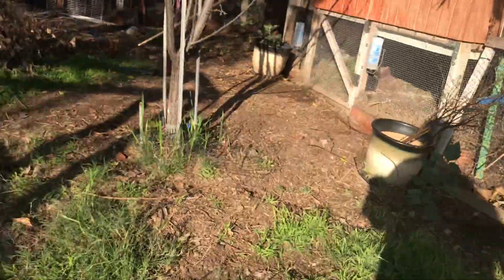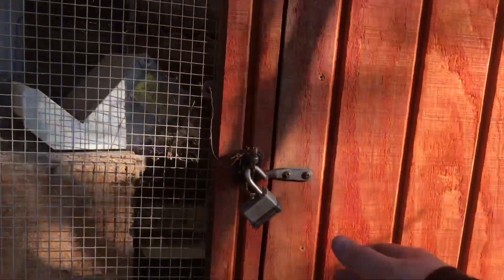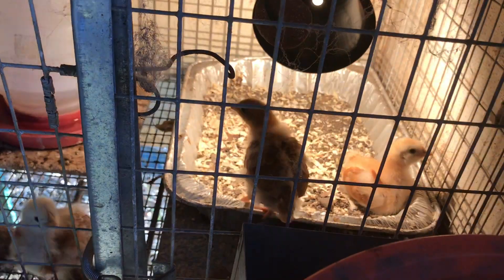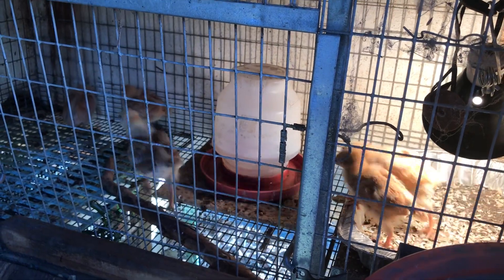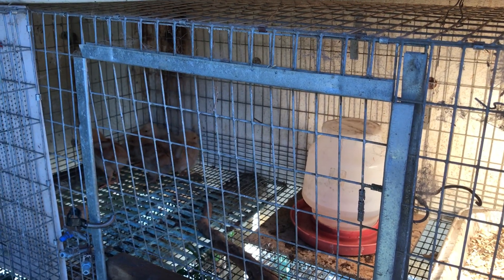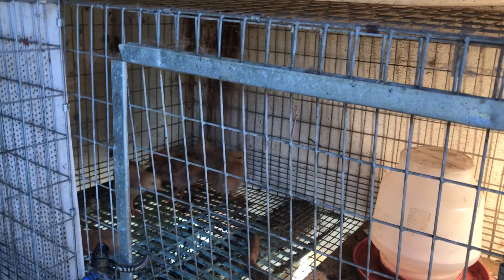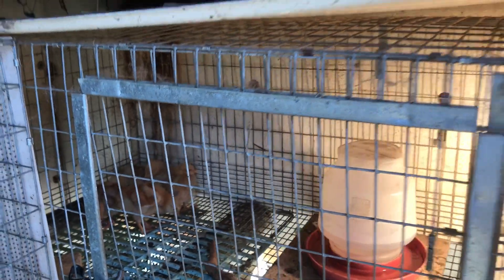Egg production is already back to normal. Usually during winter the chickens stop laying, but they came back and they're laying again. We're going through so many eggs — I have 12 laying chickens right now, getting about two to three dozen a week, and it's still not enough. So I got five more chicks, and in six months they will start laying as well, which should help.